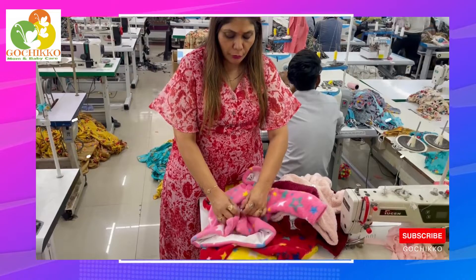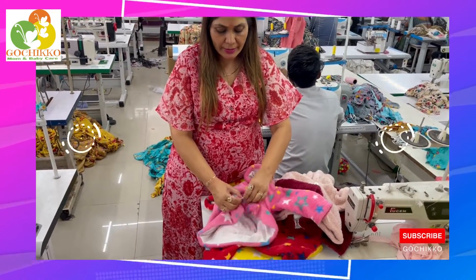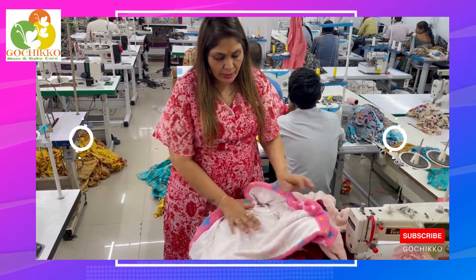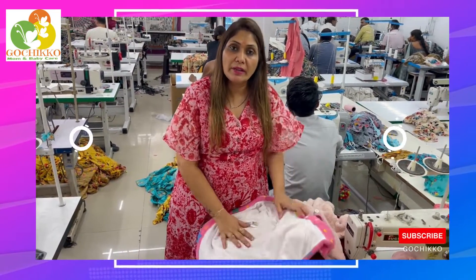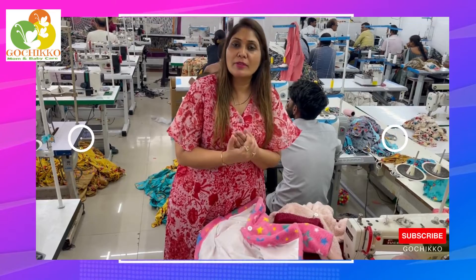We have used a beautiful button in this. And inside, it is also very soft for babies. It is a good quality material for your babies to stay warm this winter.